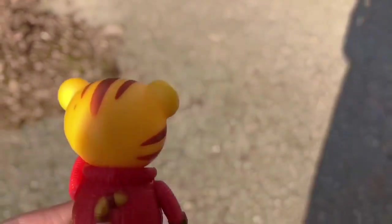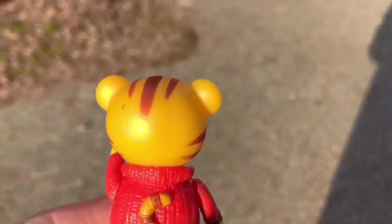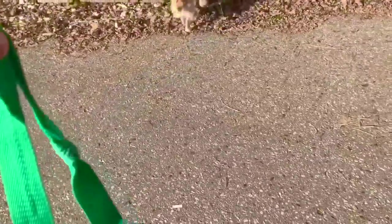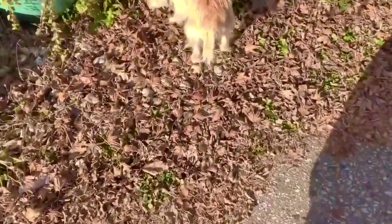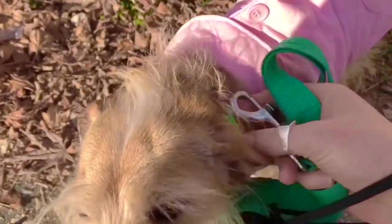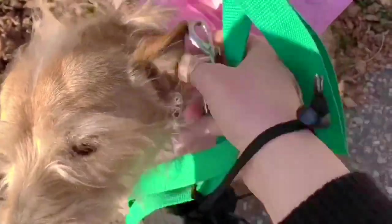I'm wearing my sunglasses, my winter coat, and I have my gloves with me. Come on Puppy, let's get you on the leash. Puppy needs to be on a leash so he doesn't run out into the road and get hit by a car. Today we're using our green leash and we need to hook it onto Puppy's collar. We have to be careful not to pinch him with the clip.